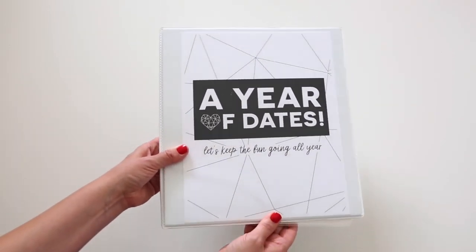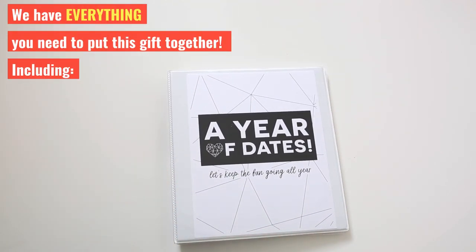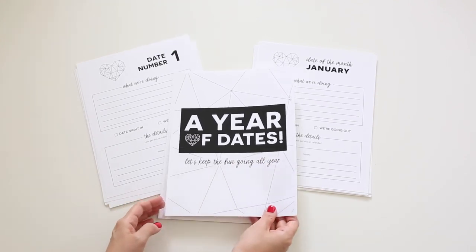We have everything you need to put this gift together on your own, including a free printable and all the resources to help you plan an entire year of dates.